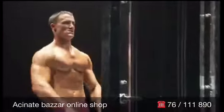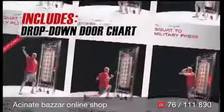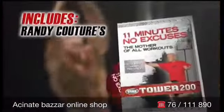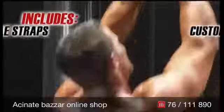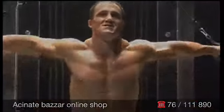Call now and get your own Tower 200 with 200 pounds of explosive resistance. Plus the body-shredding drop-down workout chart, instructional manual with 200 killer exercises, Randy Couture's 11-minute mother-of-all-workouts DVD, a second drop-down chart focusing on isolation training, a set of ankle straps, and custom padded grips. The Tower 200 will totally transform the way you look and feel.